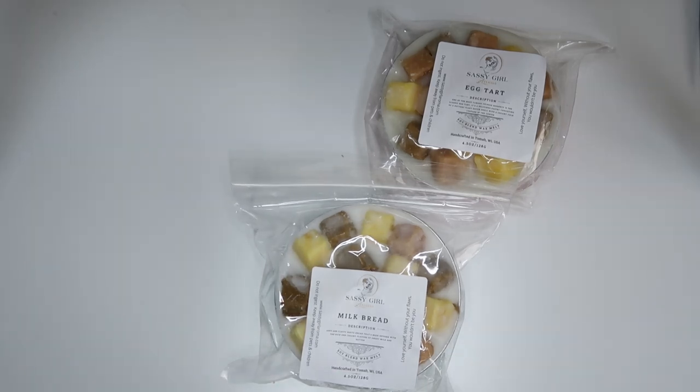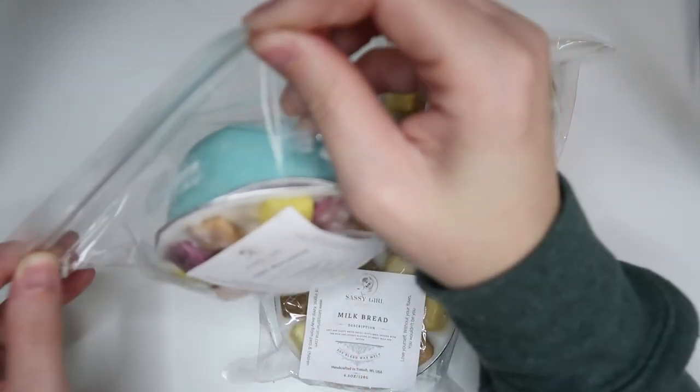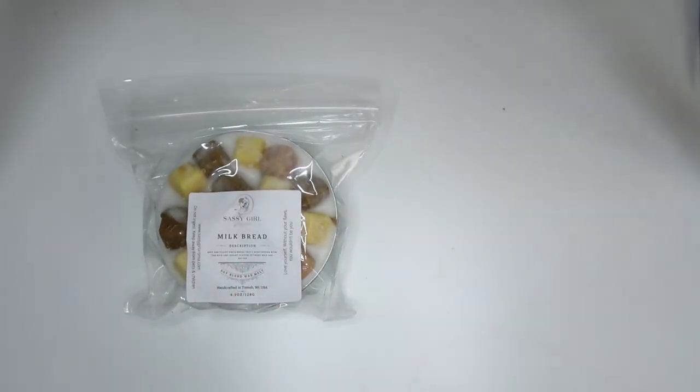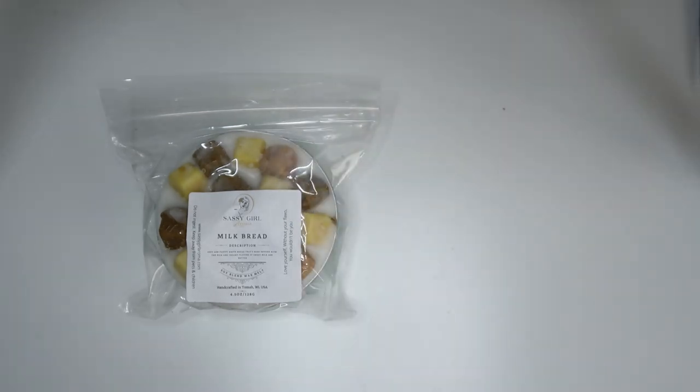We've got ube macaron — a creamy rich ube buttercream filling. I'm pretty sure my friend gave me a sample before and I really enjoyed it, so I got a small soufflé. One of these was really gross — I think it was egg tart. I actually just bought some egg tarts from an Asian bakery and haven't tried them yet. The wax description says it's a delicious pastry with a buttery flaky shell and creamy yolk custard, but it just smells like buttered popcorn to me.